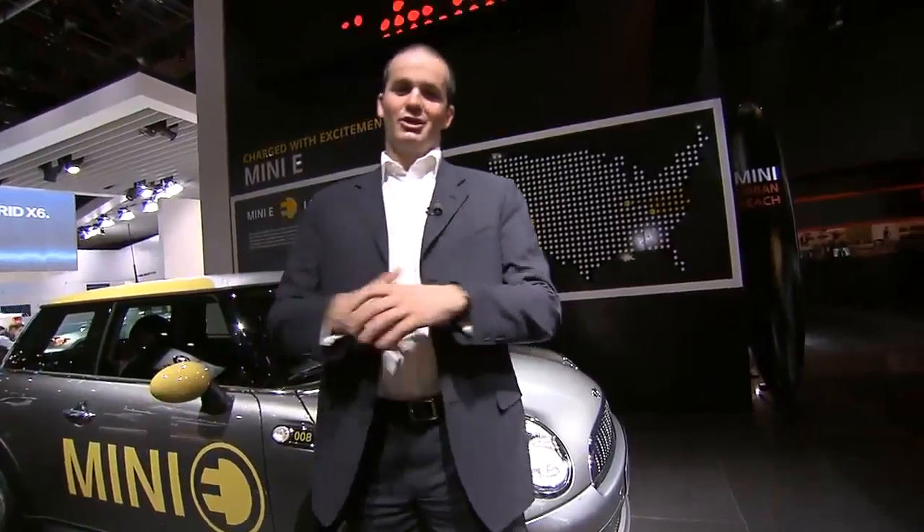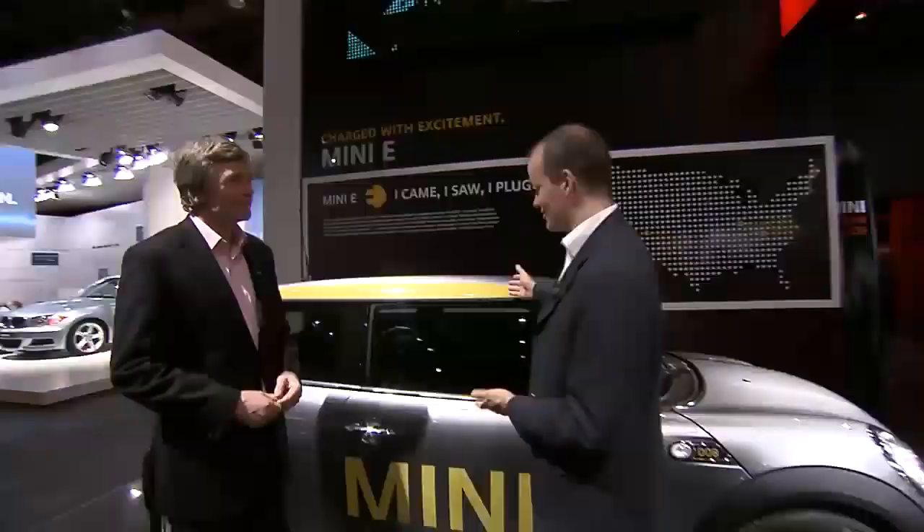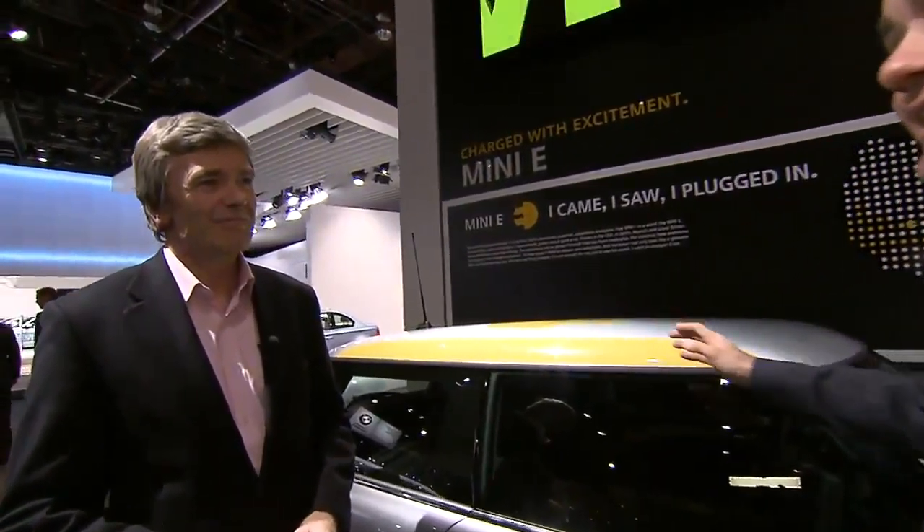Welcome to the Detroit Motor Show 2010, here at the MINI stand. We're going to have a mini tour, and joining me is Dr. Arnbrecht. Dr. Arnbrecht, thanks for talking to us. Now here is the highlight of the stand — this is the MINI E. Talk us through it.